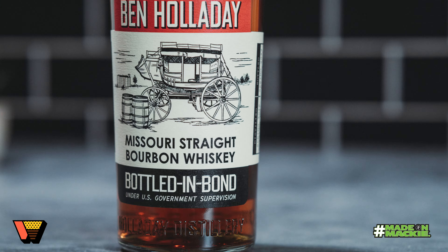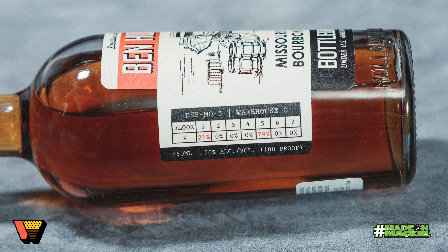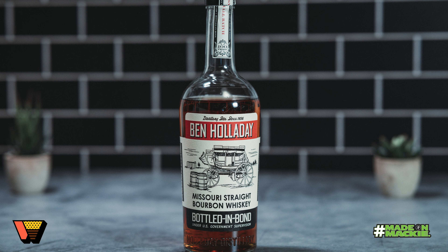We're getting a blend here of the higher and lower warehouse floors — 79% of this batch is from the fifth floor and 21% is from the first floor. So they should be pretty well-rounded. I'm ready to get in.